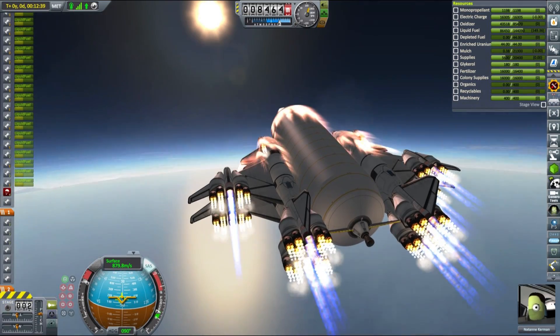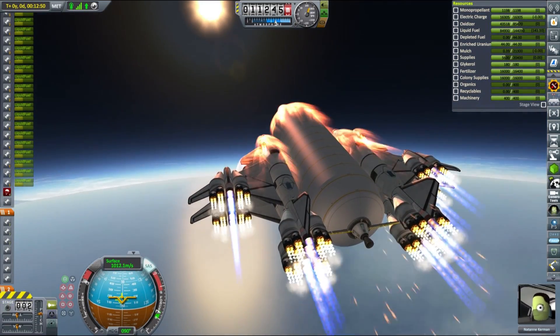Once our vessel is in orbit, I'll talk a little bit about the features of our ship. But for now, enjoy!